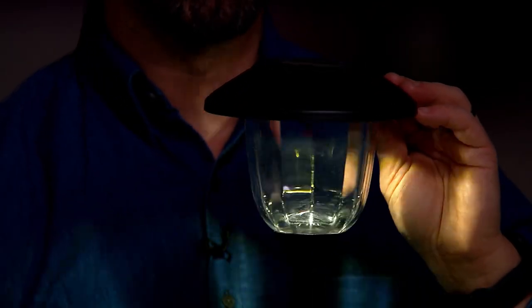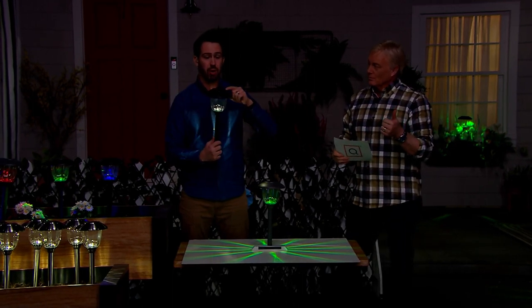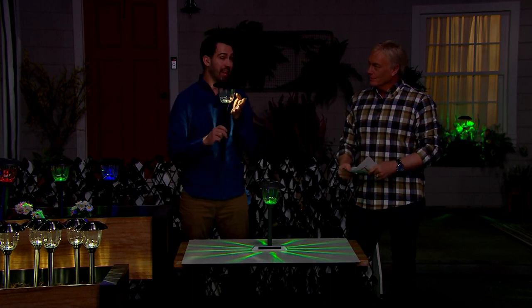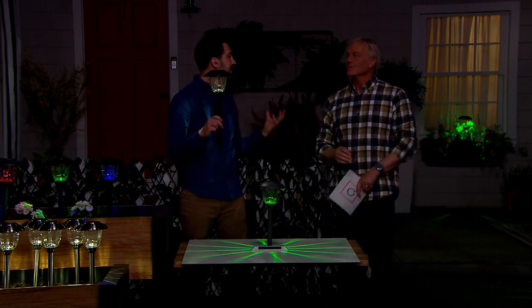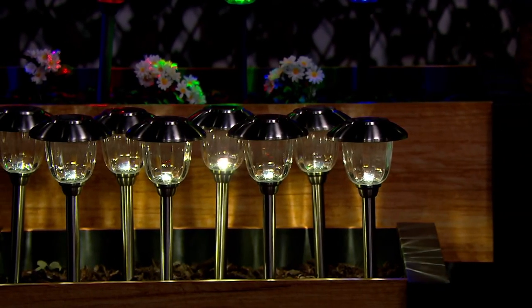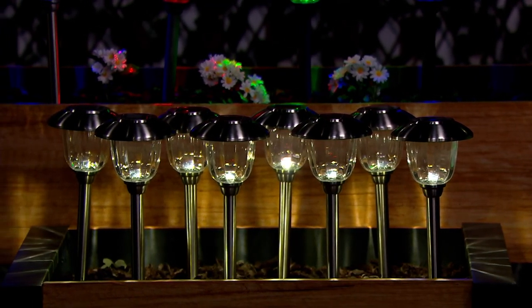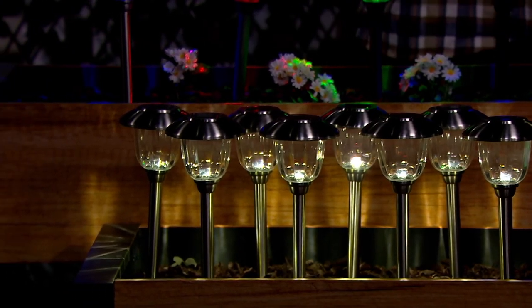If you've tried solar pathway lighting before and been disappointed — you can only get Energizer here at QVC. Differences include: true stainless steel metal, solar crystalline panel on top, thick glass, and a plastic stake that keeps them standing straight. There's a reason people pay thousands for professionally installed hardwired lights — bright, consistent, true dusk-till-dawn — and that's exactly what you get here with Energizer.